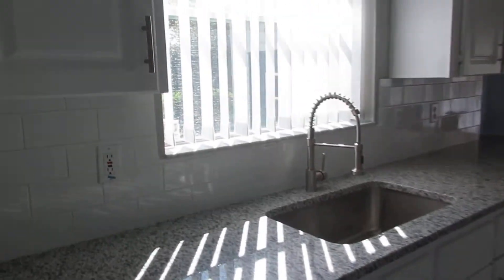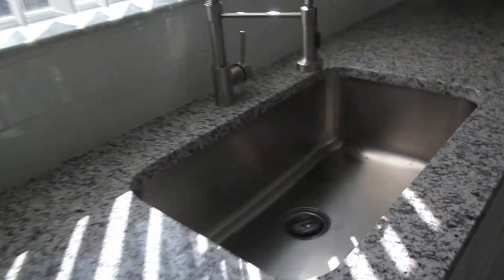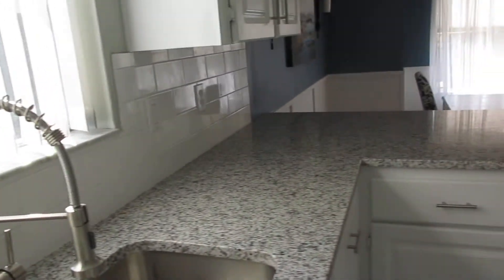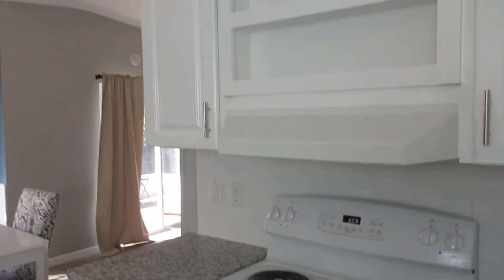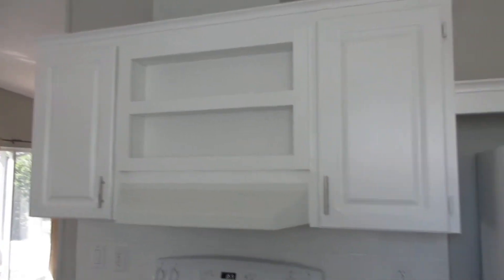Nice deep stainless steel sink with a nice faucet. Look at those granite countertops — lots of cabinets. You can see all the cabinets here. Brand new dishwasher. Over here is the stove, more cabinets. You've got the refrigerator and then a pantry right here.